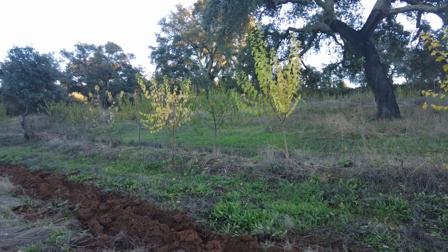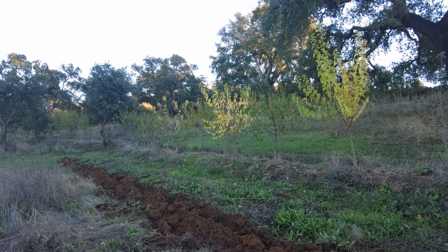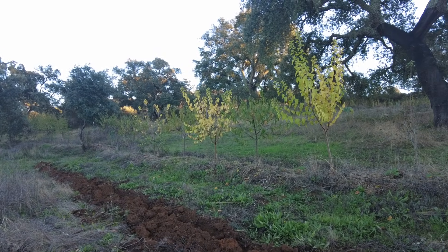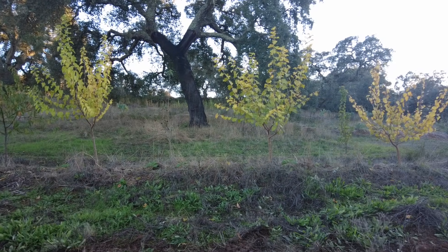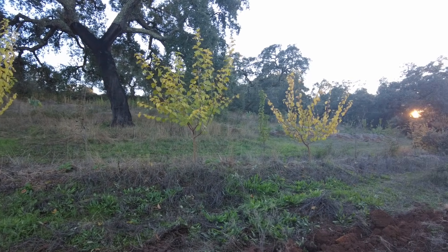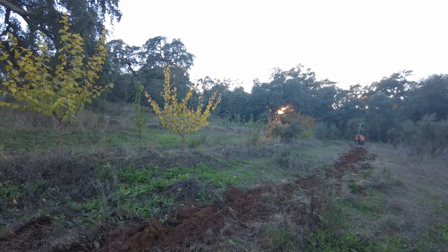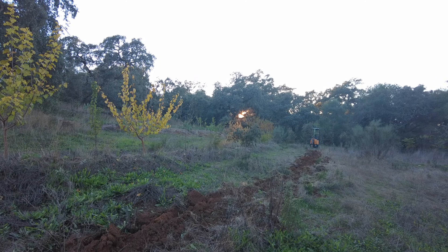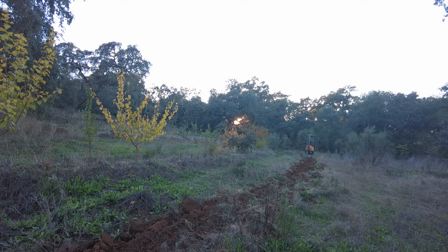Welcome to Suerte del Molino, a farm in Andalusia, Spain. Here we dream big, especially after we had rain, especially when the land turns green. It's much easier to dream, to have a wish list.